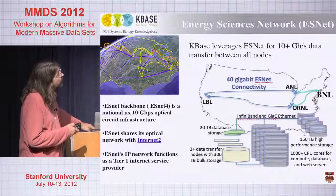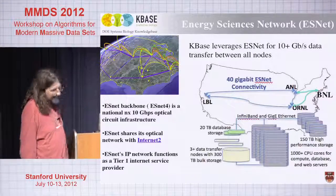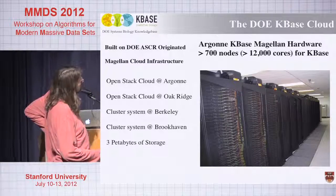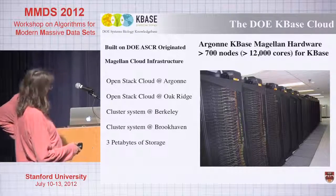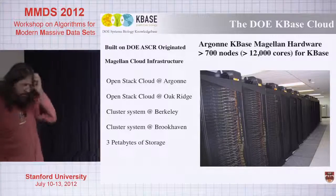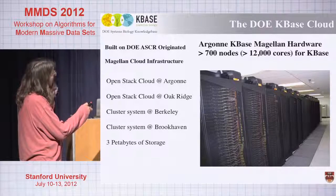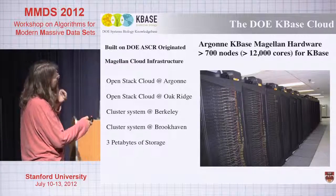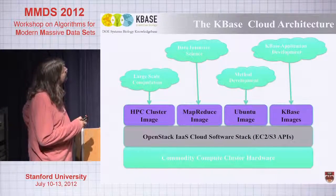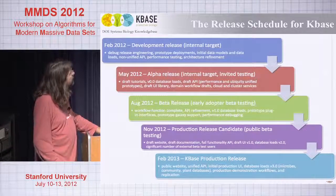We're building this infrastructure in a distributed way. The bulk is at Argonne, but there are machines at Berkeley, Oak Ridge, Brookhaven, and Cold Spring Harbor. It's built on a cloud infrastructure — during the stimulus funding, DOE put money into a cloud testbed, and we managed to dedicate it to this project. We have about 12,000 cores running OpenStack, an open source EC2-compatible environment, replicated between Argonne and Oak Ridge, and a cluster version replicated between Berkeley and Brookhaven. It has about three petabytes of storage mounted on it. We're doing a beta release next month.